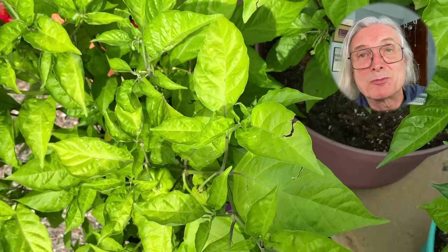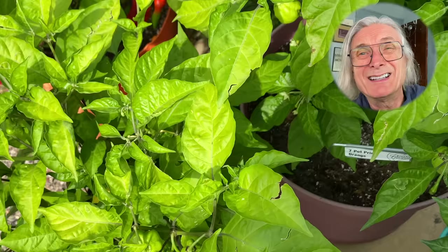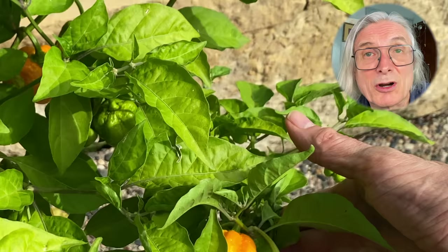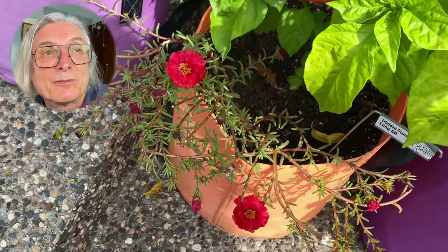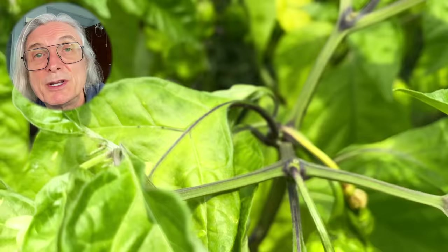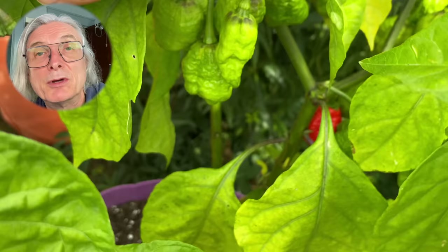Another 7 Pot Primo Orange — and look, grasshopper damage. We're not seeing a lot of this munching, but just enough to be aggravating. I hope I can salvage some of this pepper. Another 7 Pot Primo Orange — still a lot more of them to come. This scorpion has a volunteer companion, Portulaca, keeping it company. Here's a Moruga Scorpion and Reaper cross — a lot of fruit, but nothing ripe here today.